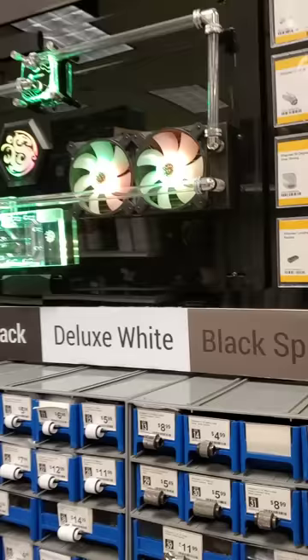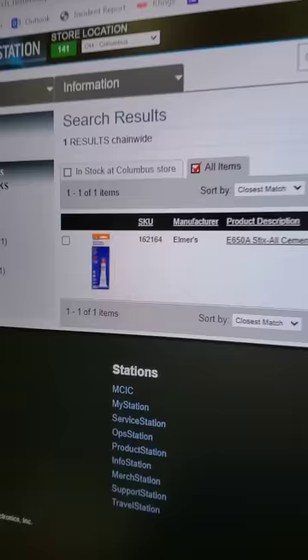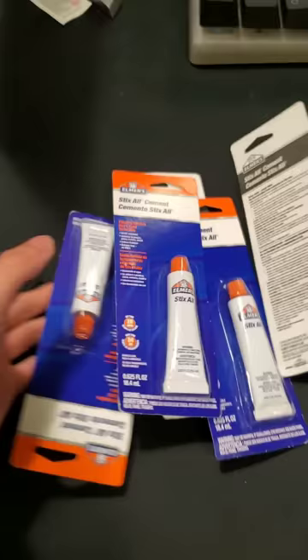And so, in search of the single cheapest item in the store, I came across these water cooling fittings, but those ended up being almost twice as expensive as these cable management clips and nowhere near as cheap as this glue stick, which clocked in at a whopping one cent. A single penny.